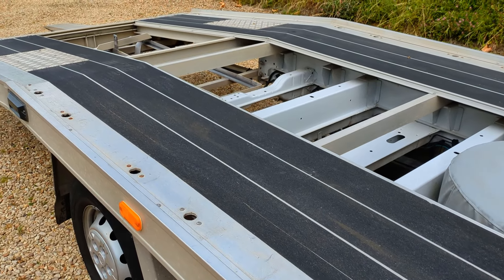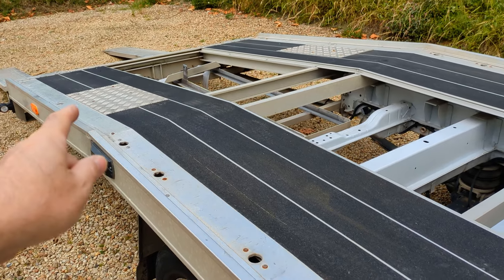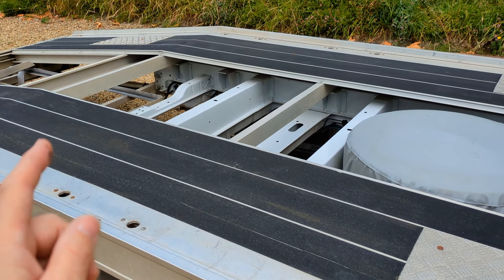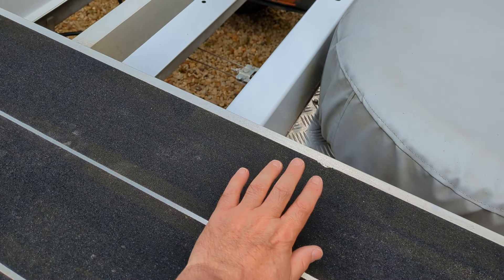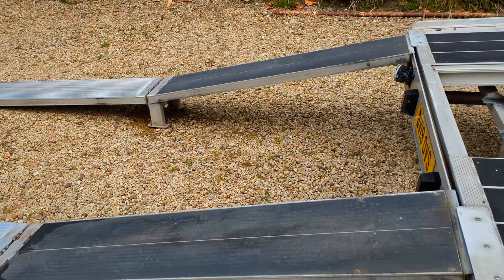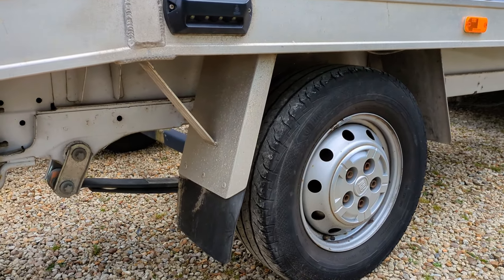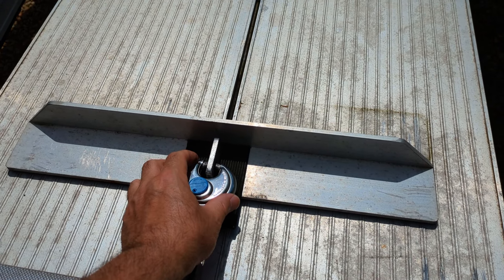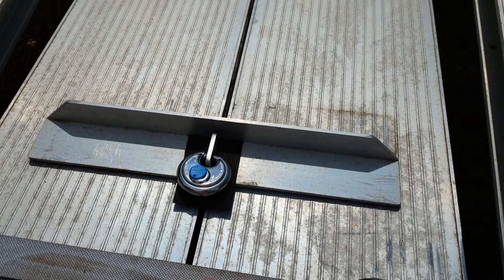This has got a slightly modified body because I've got more tie-down points than a normal one - it was designed to load two Renault Twizzys at a time. So it's got more strapping points and an extra layer of gripper tape, and I've put gripper tape on the ramps as well which makes loading easier in the wet. It's also got mudguards which isn't standard, and this bracket is an addition so you can padlock your ramps down - and that's a stainless steel padlock there.